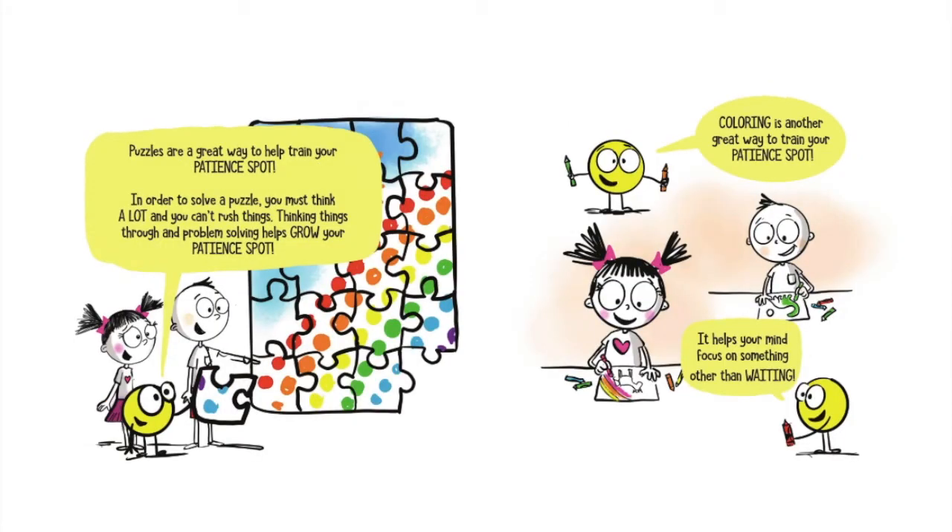Puzzles are a great way to train your patience spot. In order to solve a puzzle, you must think a lot, and you can't rush things. Thinking things through and problem solving helps grow your patience spot. Coloring is another great way to train your patience spot. It helps your mind focus on something other than waiting.